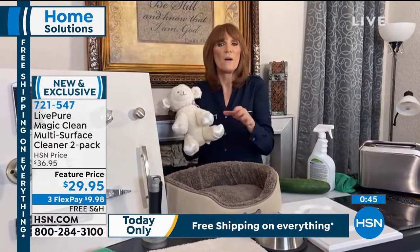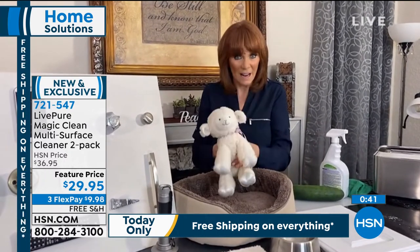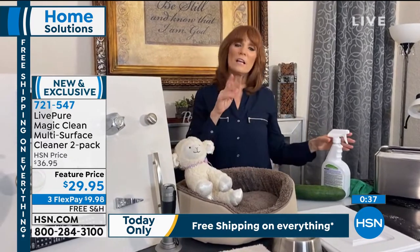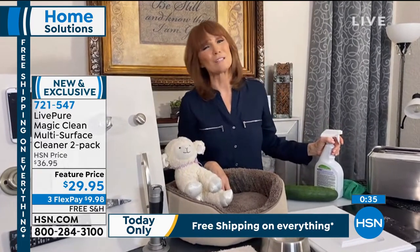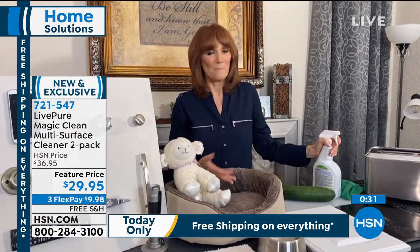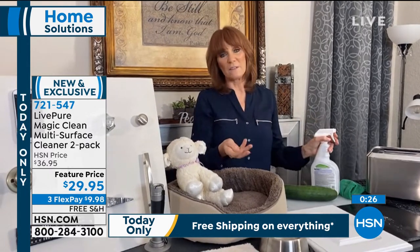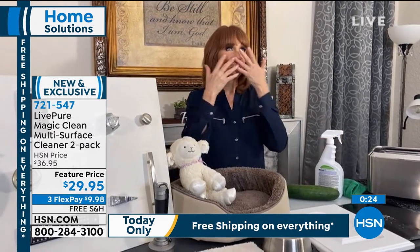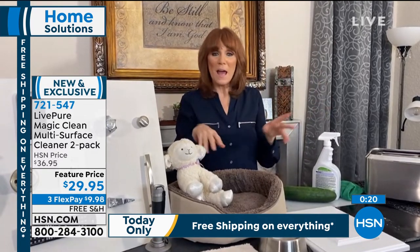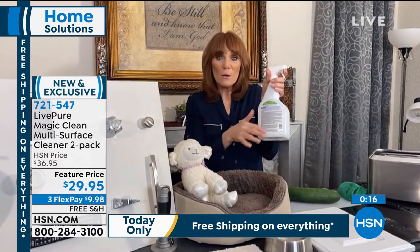If a child is allergic to stuffed animals or dander, spray it and give it to them right away — this spray is totally safe. There are no warnings, no VOCs. A lot of people ask about the smell — this doesn't have a scent. If anything, it smells like clean soap. Scent-free, no scary warnings. No headaches, no problems.